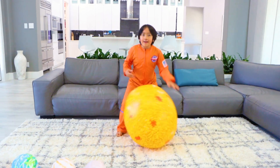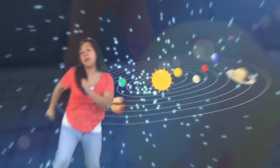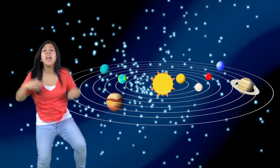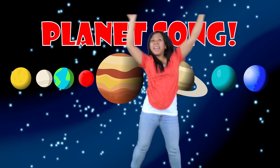Here's also a very fun song to help learn the planets. This is the planet song. If you know the order, sing along.